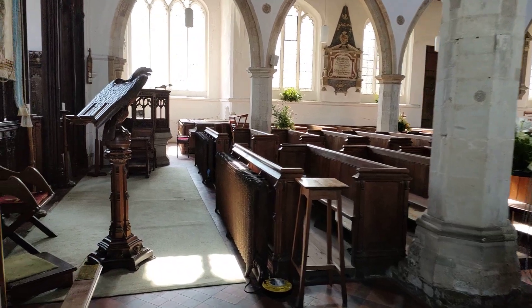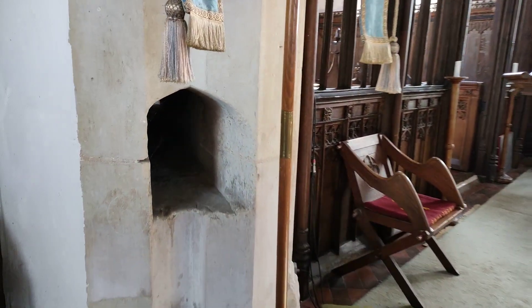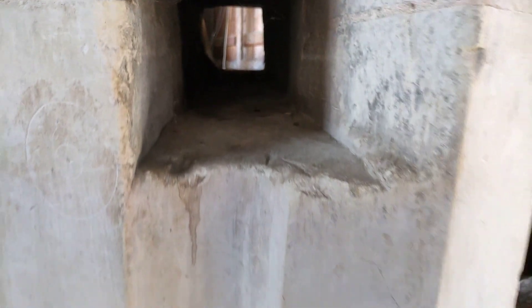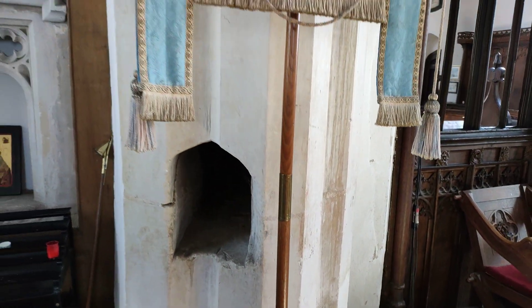I've just noticed this here and I have no idea what it is. It's some type of squint. Well, I would have thought so — it would have been a squint. It seems rather low for a squint. It's a bit strange.